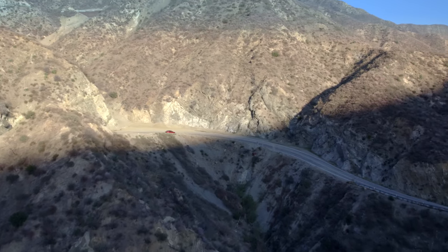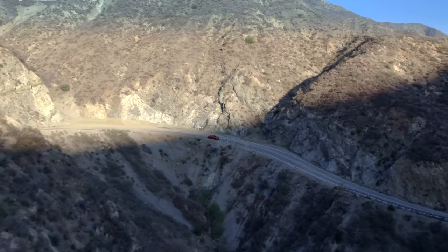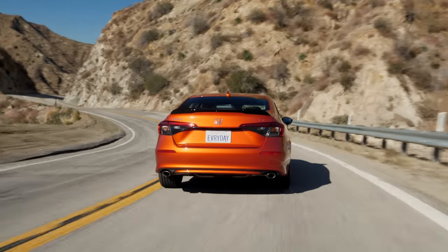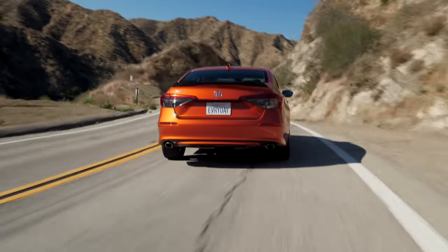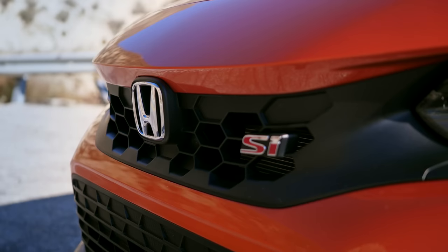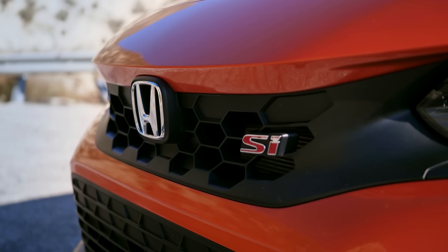The only hot hatch as close to as well respected and beloved as the Volkswagen GTI is the Honda Civic Si. Now, unfortunately, in this 11th generation it no longer comes in a hatch, but we're going to go with the legend anyway. We're going to accept the fact that it's always been a hatch, and we're going to talk about it because even Volkswagen knows this is its most direct competitor.